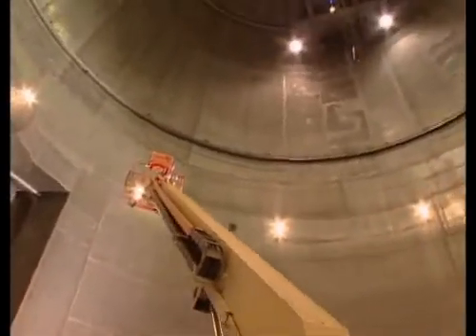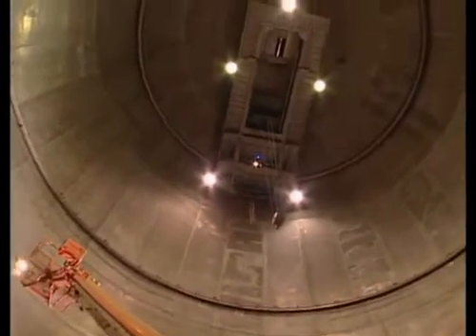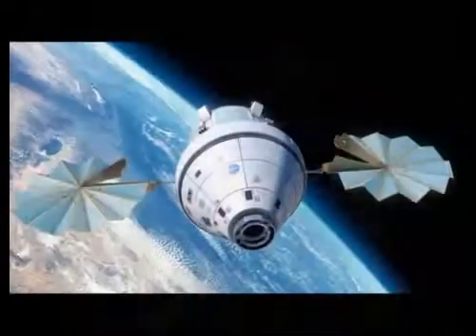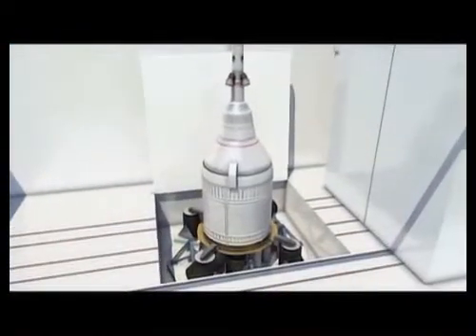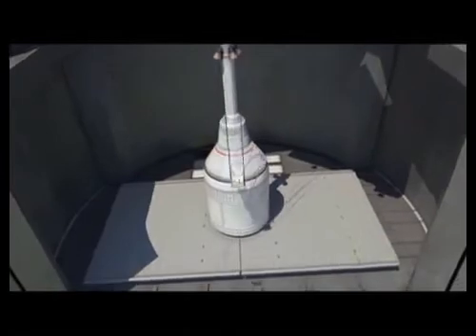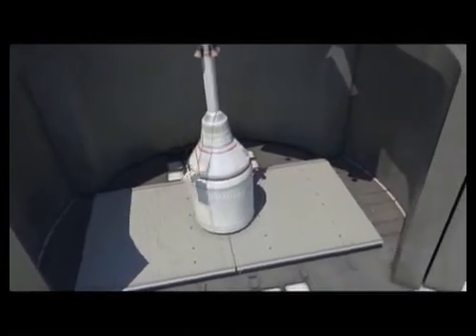The Space Power Facility has the world's largest space environment simulation chamber — a vacuum chamber that's 100 feet in diameter by 122 feet tall. Nobody's built anything close to this size anywhere else in the world. We use this chamber to simulate the vacuum conditions of space, as well as the very hot and cold temperatures seen in space. We're currently preparing the facility to do testing of the Orion spacecraft, simulating the extreme mechanical vibrations during launch and acoustic vibrations on ascent to orbit, and testing the electrical systems for electromagnetic compatibility to ensure they all work well together.